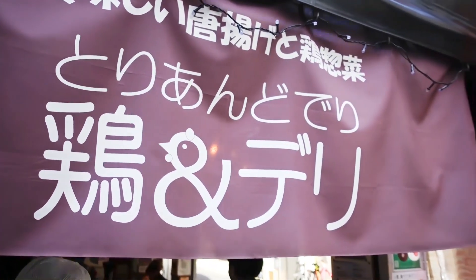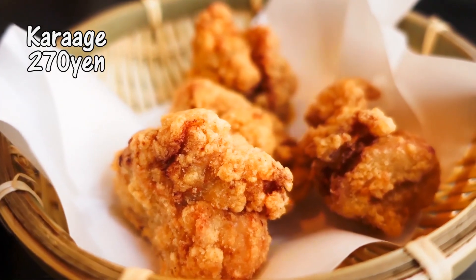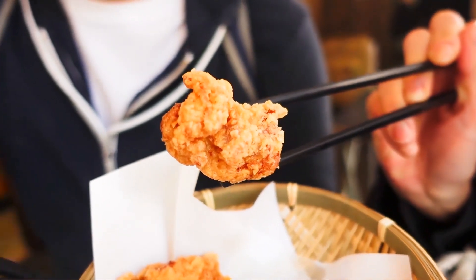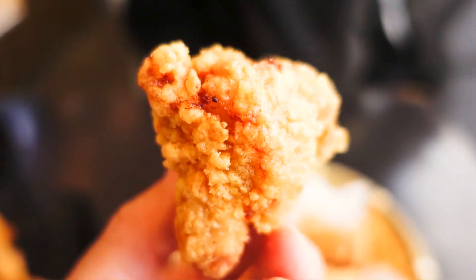Next thing we're gonna eat is the karaage. This place is famous for Japanese-style fried chicken. And I think they won an award — a gold medal. I'm really expecting a lot from this. Itadakimasu. It's freshly fried, just got out of the oil. It looks so crunchy. It's very crispy and fluffy on the inside — very tender and juicy. You can still see the steam. There are a lot of different varieties here with different sauces. It's just amazing. It's so perfectly cooked.